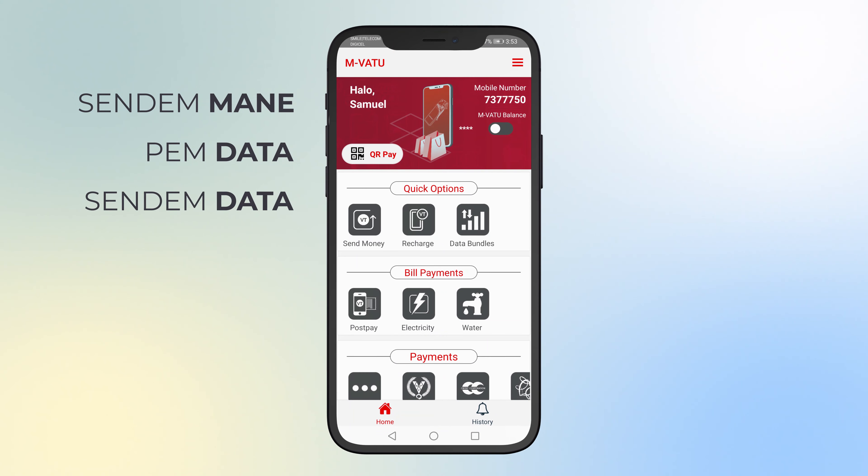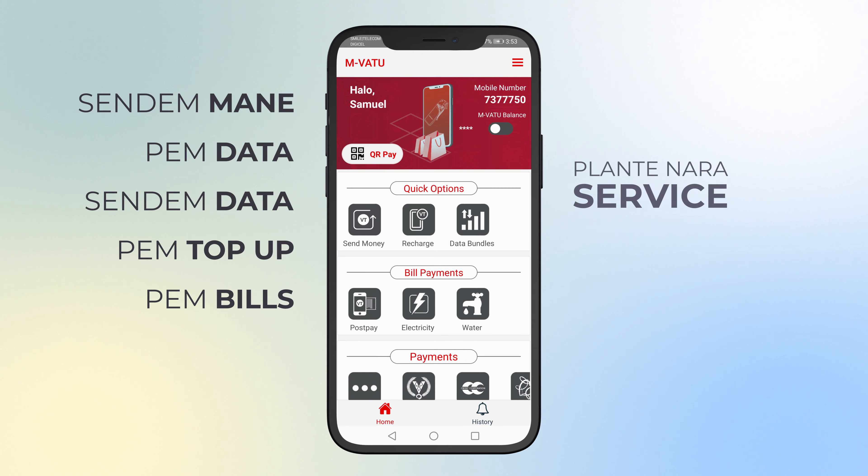You save money, pay them data, send them data, you go along different money — pay them top-up, pay them bills along you, more plan and other services with the Envato app.